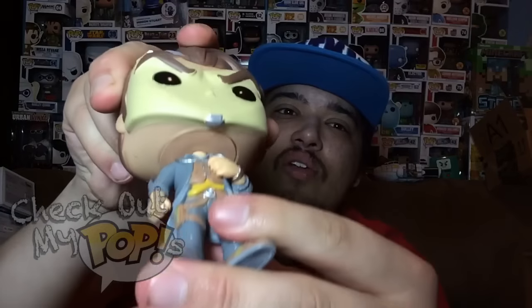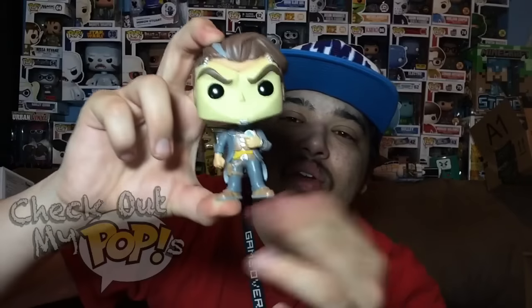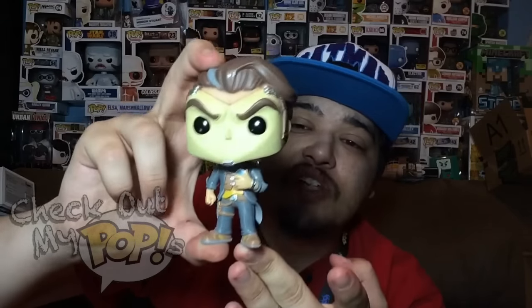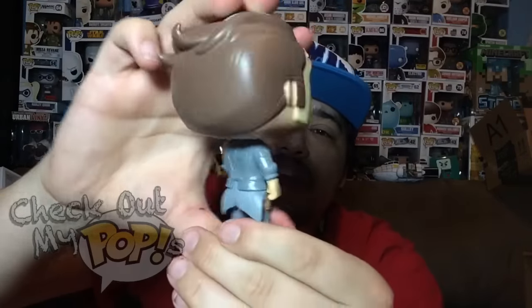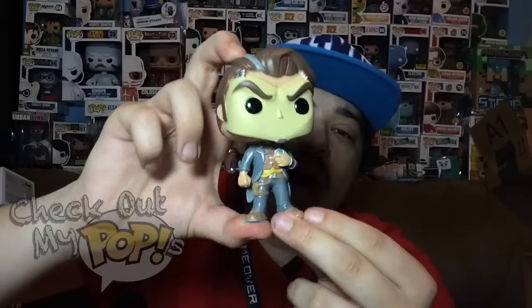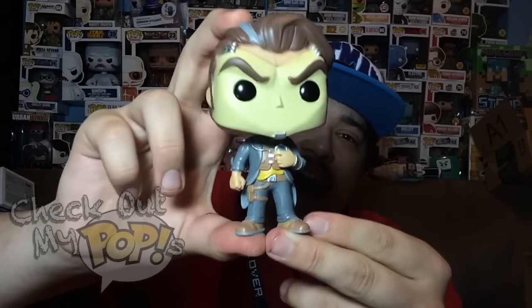His head will not turn left or right. Under it, it looks like a normal pop would — it looks like it would turn — but it doesn't, so there is no articulation on this figure, at least my version. The paint job is pretty good overall; it overlaps just a little bit on the eyes, but other than that it's a really good looking pop.